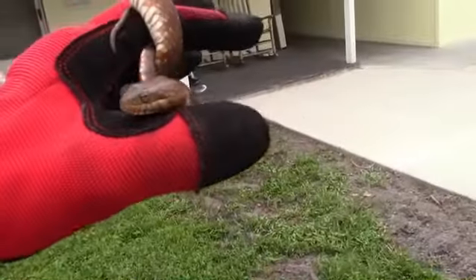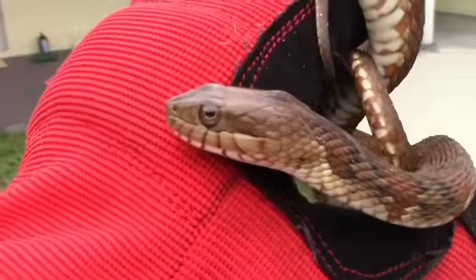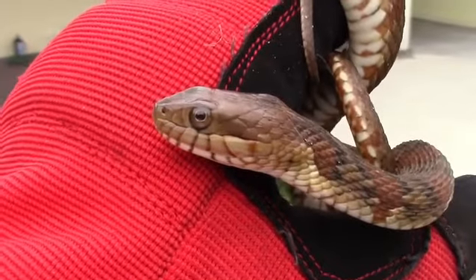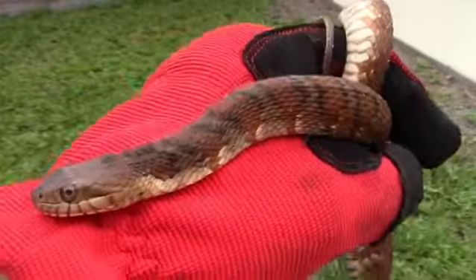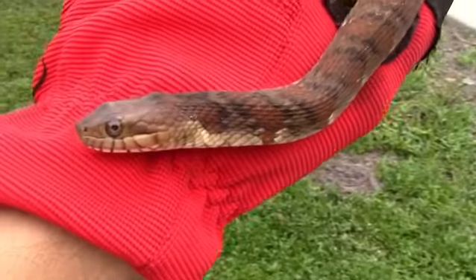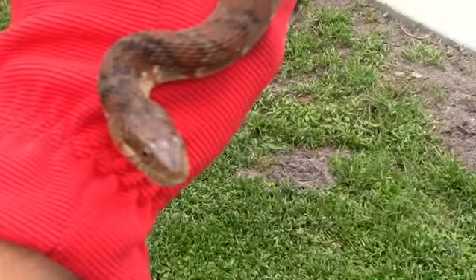You can tell it's not a water moccasin, which is venomous, because of the round pupils and it has no stripe behind the eye. There are also other things that aren't definitive, but I generally know the second I see them what they are.